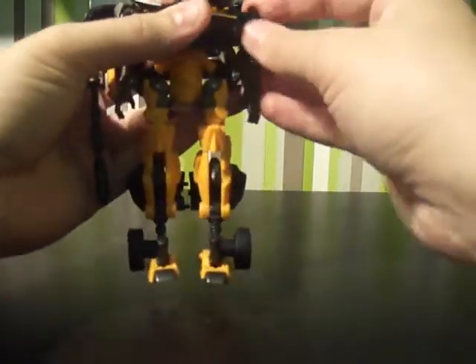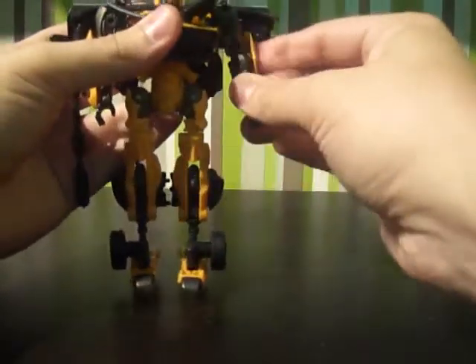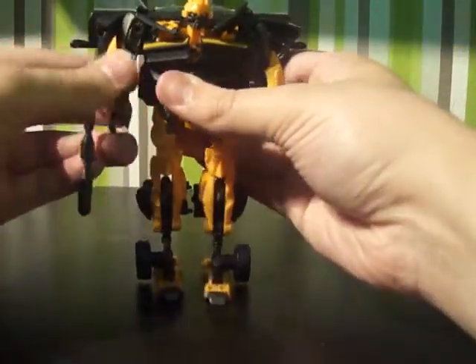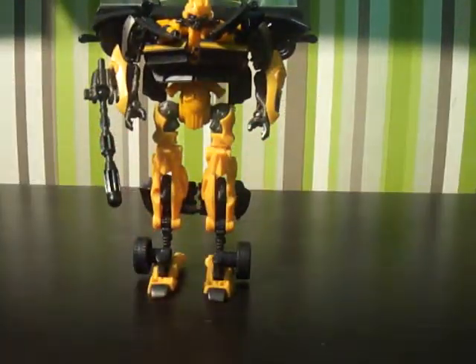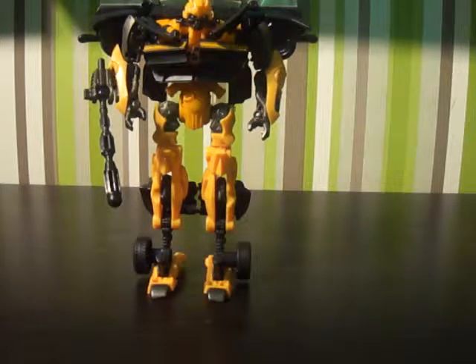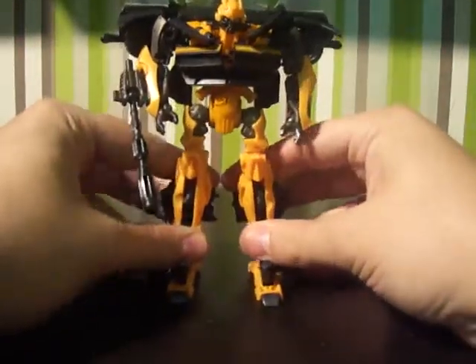Make sure his arms are A-OK. The black piece was in the way — just rotate that. The elbows are very, very articulated with ratchet joints, which is really cool. And there you go guys — that is High Octane Bumblebee in his robot mode.